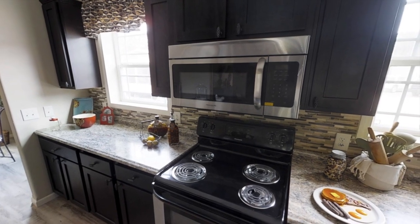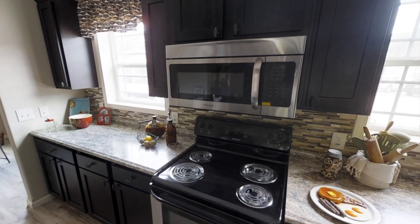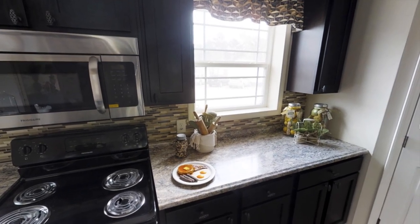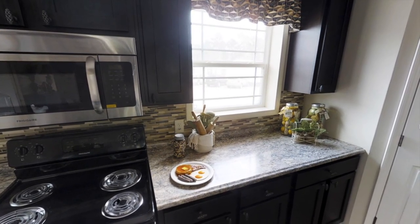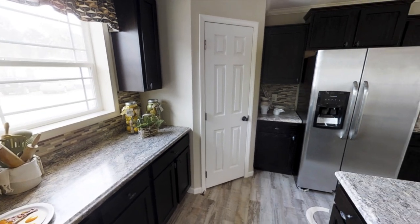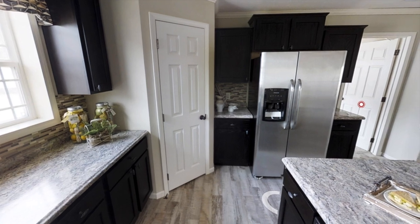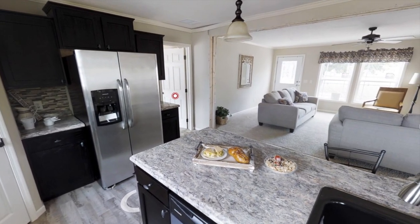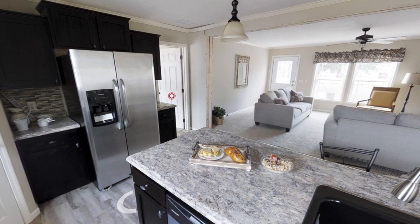As for the appliances, it looks like you can choose from either stainless steel appliances or black appliances. It also looks like this model has some fake food on the counters, so if you ever go in person and tour these, make sure your kids don't eat the fake food.